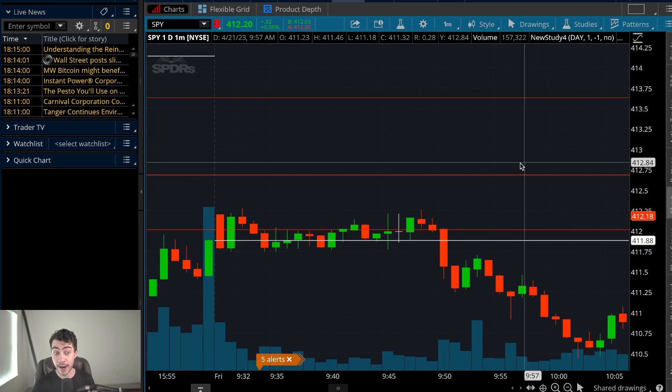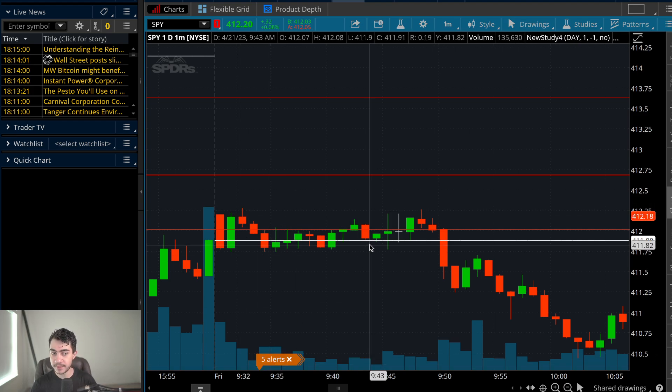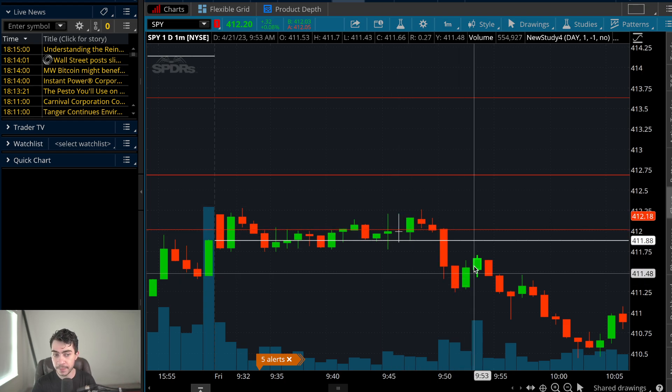Support cracked, big pullback, rips back up — previous support is going to try to react as the new lower high as a resistance level. That's how you find your best levels. And it formed a gravestone doji, which is bearish. The gravestone doji is bearish at resistance; the dragonfly doji is bullish at support. These Japanese trend reversal candlesticks are my favorites — they're rare but very accurate and powerful.